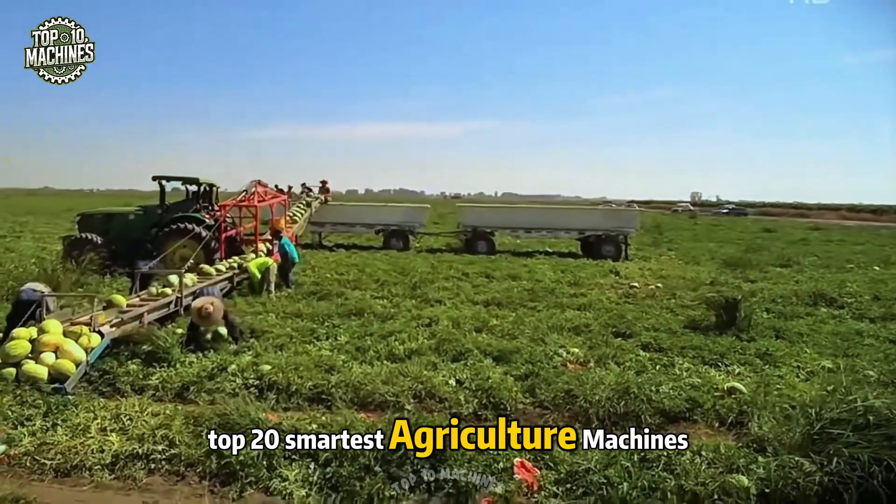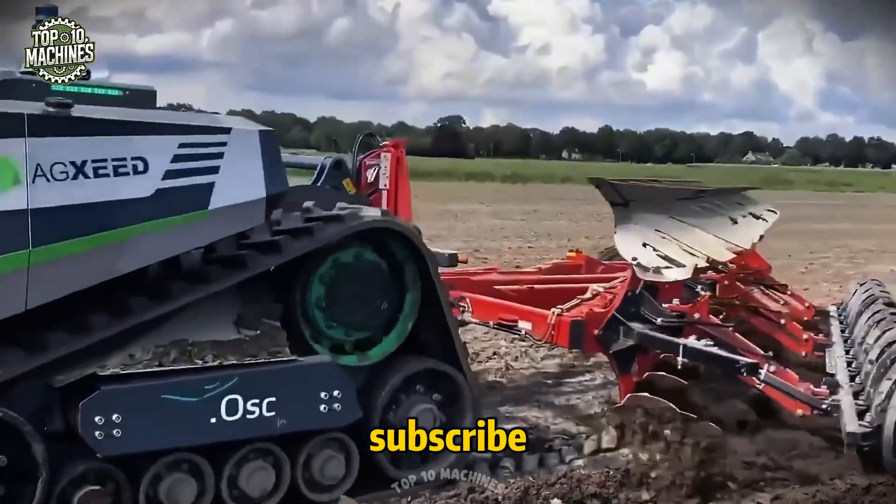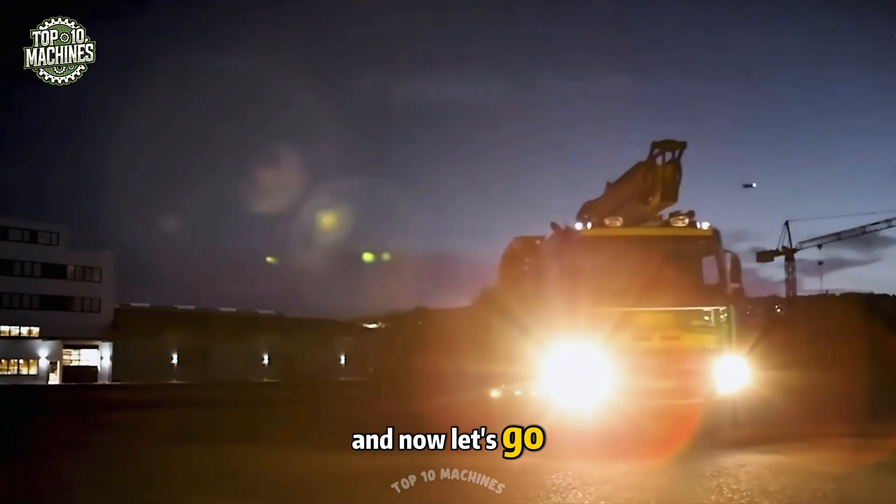Top 20 smartest agriculture machines today. If you found this video impressive, let us know with a subscribe — it's completely free but extremely meaningful. Now let's go.